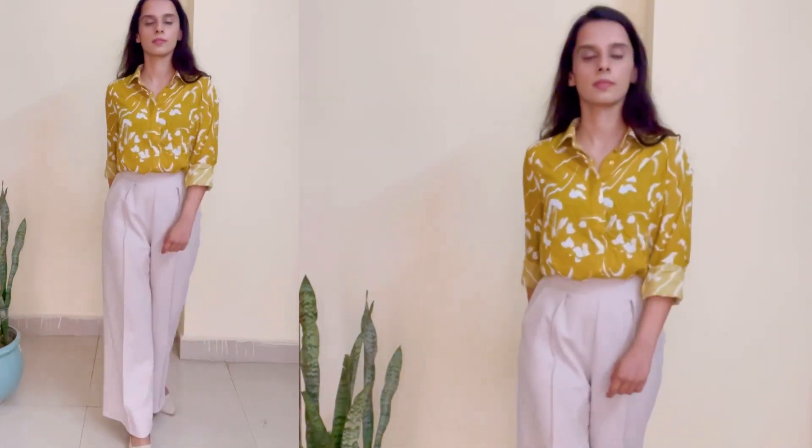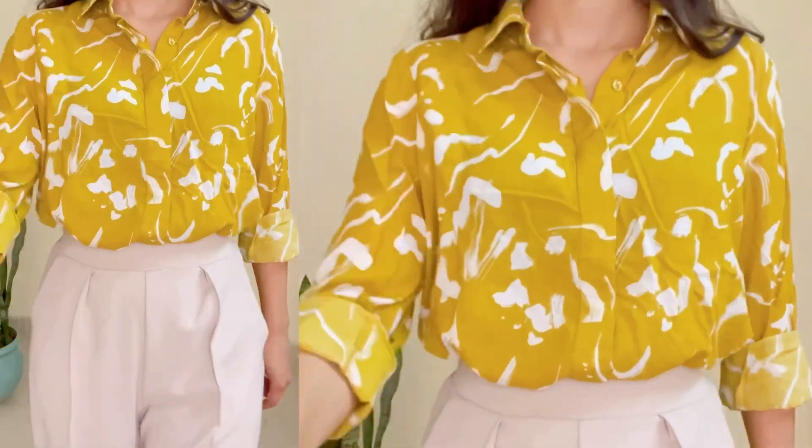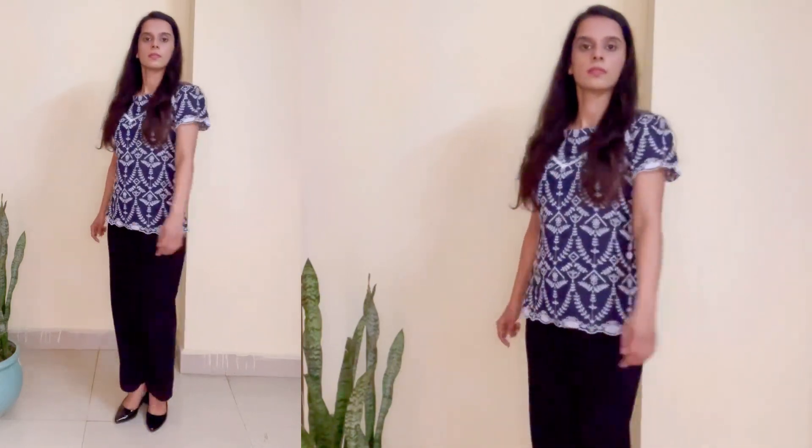After this I have taken a black color trouser and I will show you which color t-shirt and top you can carry with it. So first I have paired it with a blue color top.